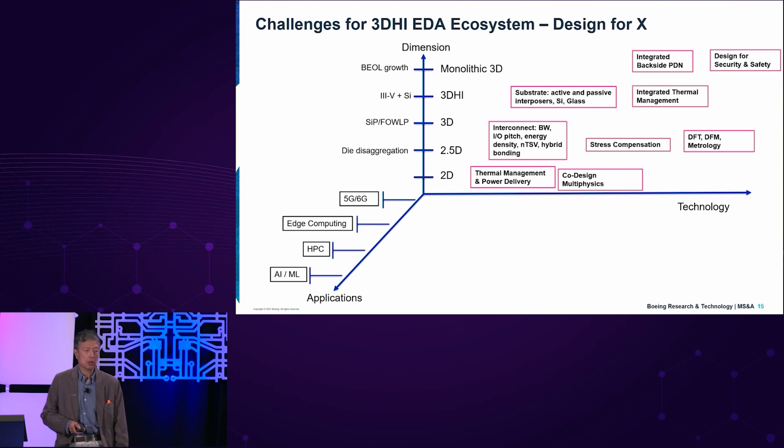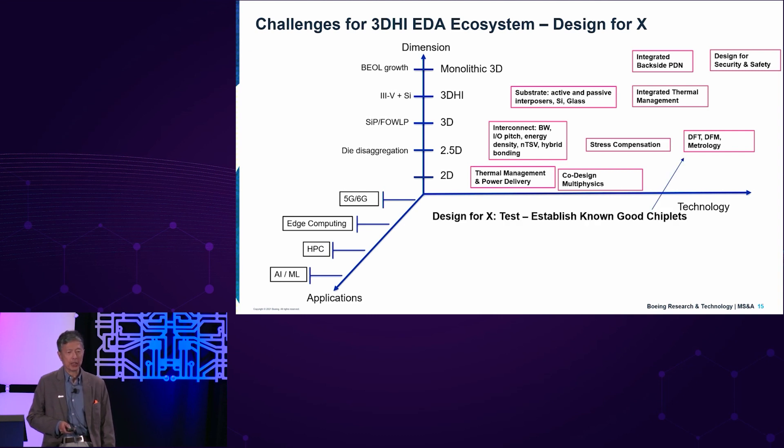On the applications axis, there are increasingly complex problems to solve with higher compute capability, higher bandwidths from 5G to edge computing to HPC and eventually the most demanding workload, AI/ML. On the technology axis, as we go down different technology nodes in heterogeneous integration, there are challenges like Design for X. Design for test — establishing known-good chiplets — is going to be really important. Chiplets are not only expensive, but they have internal interfaces. How do we determine known-good chiplets and known-good microsystems? This is a major challenge. New design techniques designed for graceful degradation are all going to be part of that solution space.